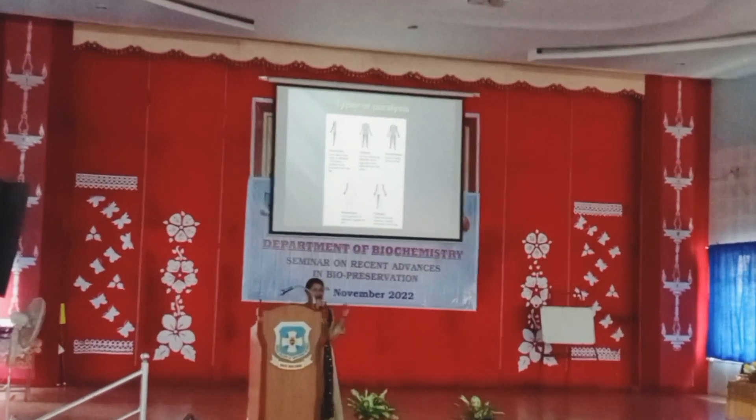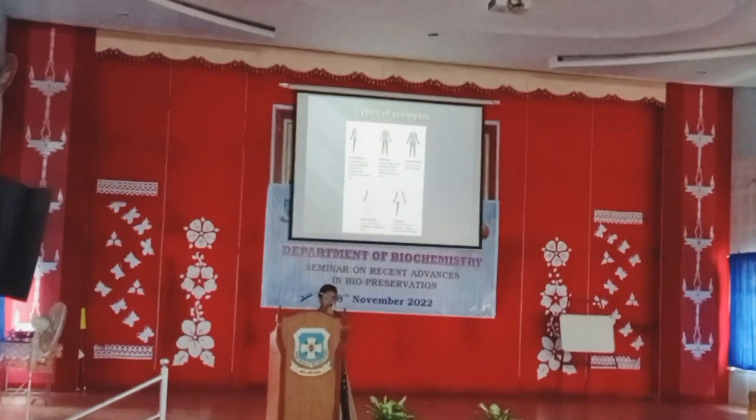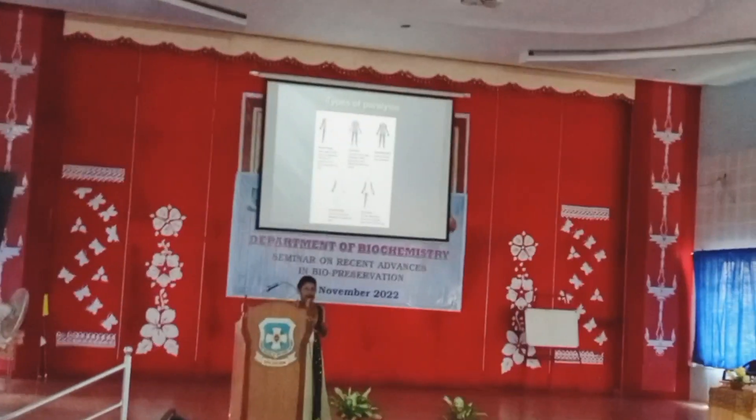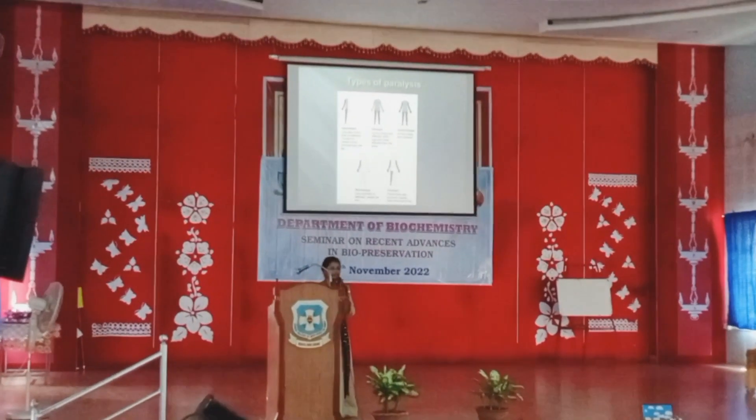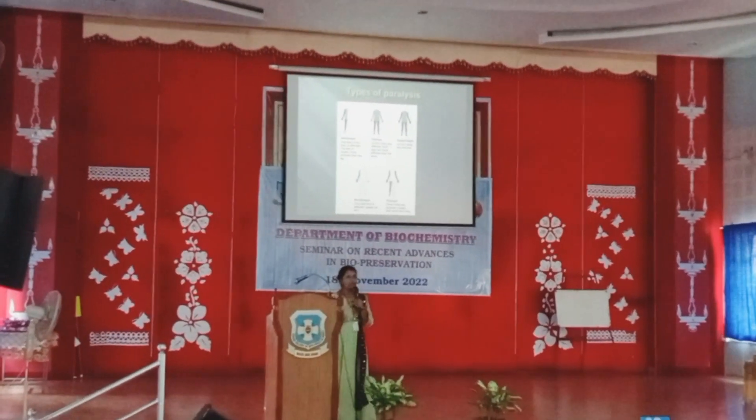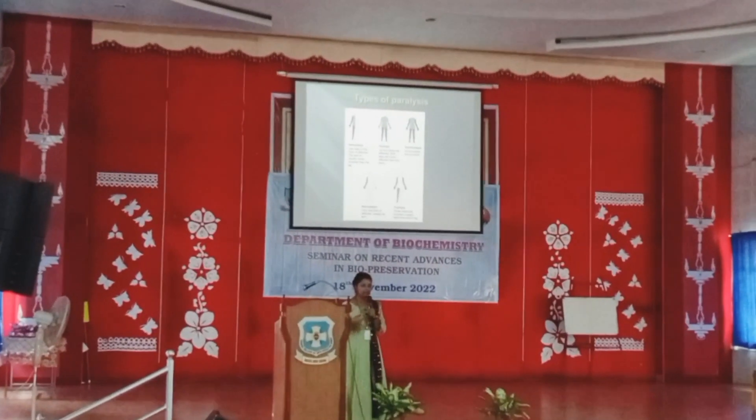Coming to the types of paralysis, let us divide it into five: monoplegia, diplegia, triplegia, quadriplegia, and finally hemiplegia. Mono means one — one limb. A limb is the organ used for movement.